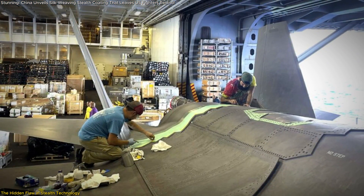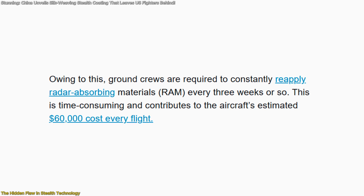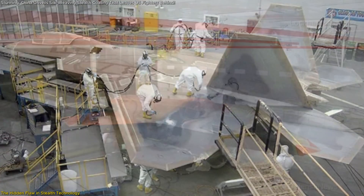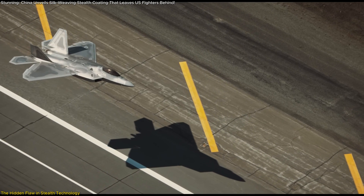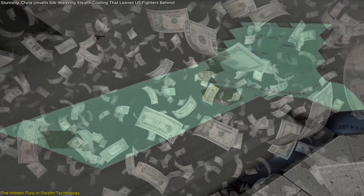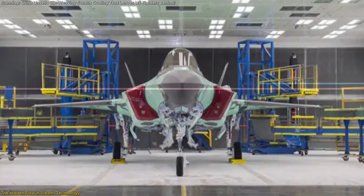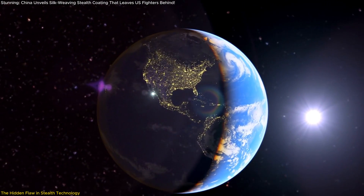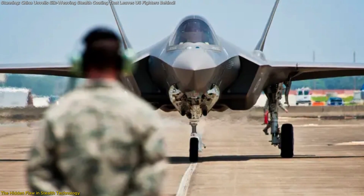The maintenance requirements are staggering. Reports indicate that US Air Force ground crews must reapply stealth coatings every three weeks to maintain optimal stealth performance. This process is labor-intensive, time-consuming, and expensive. The operational cost of an F-22 Raptor exceeds $60,000 per flight hour, a large portion of which is due to the constant need for stealth maintenance. This issue is not just about cost — it's about combat readiness. When stealth jets are stuck in maintenance for coating repairs, they are not available for missions, giving adversaries an advantage. In a prolonged conflict where aircraft availability is crucial, this weakness could become a major liability.